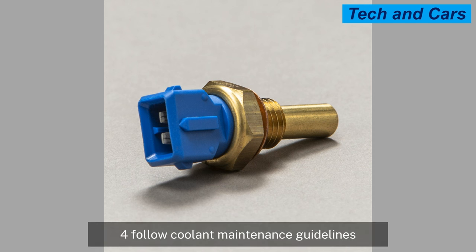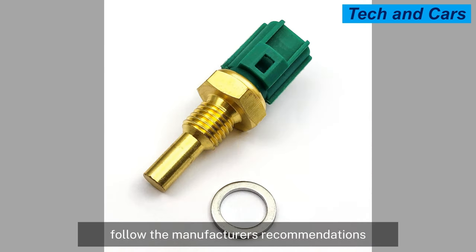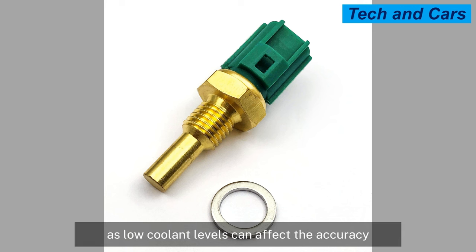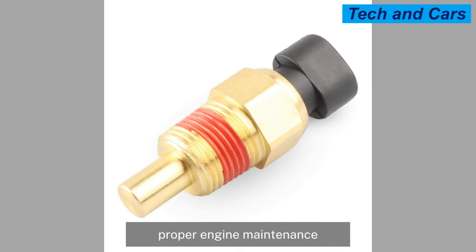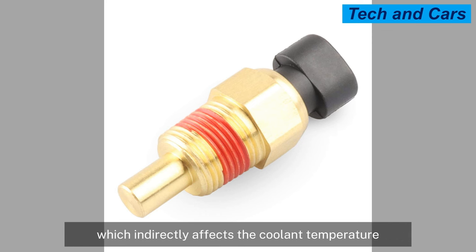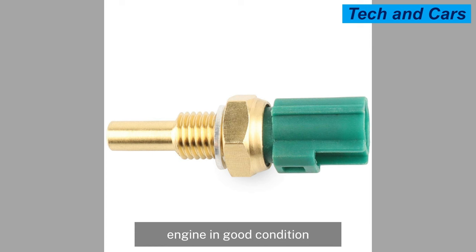Follow coolant maintenance guidelines, as the sensor measures the temperature of the engine coolant, making it essential to maintain proper coolant level and quality. Follow the manufacturer's recommendations for coolant type and replacement intervals, and regularly check the coolant level for signs of leaks, as low coolant levels can affect the accuracy of temperature readings. Performing regular engine maintenance, including regular oil changes, can also indirectly contribute to the sensor's health by helping the engine operate at the right temperature.